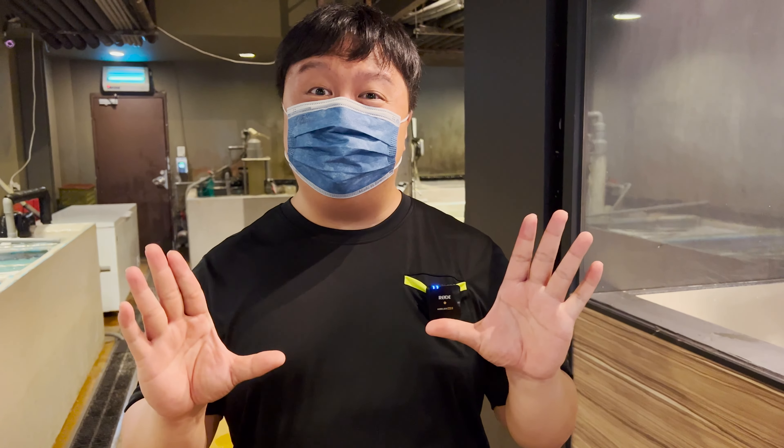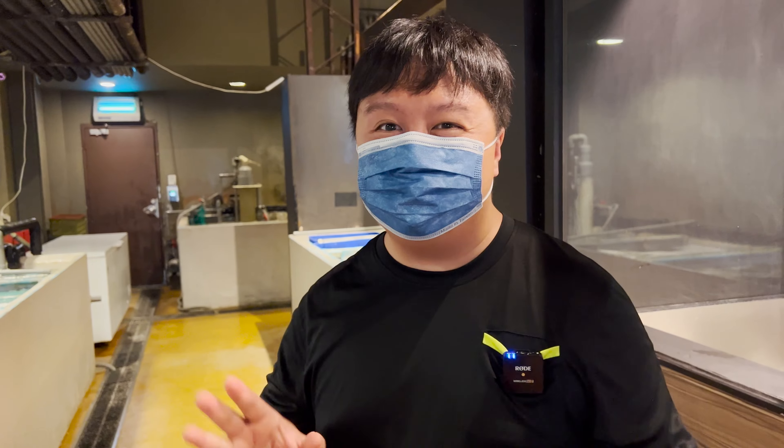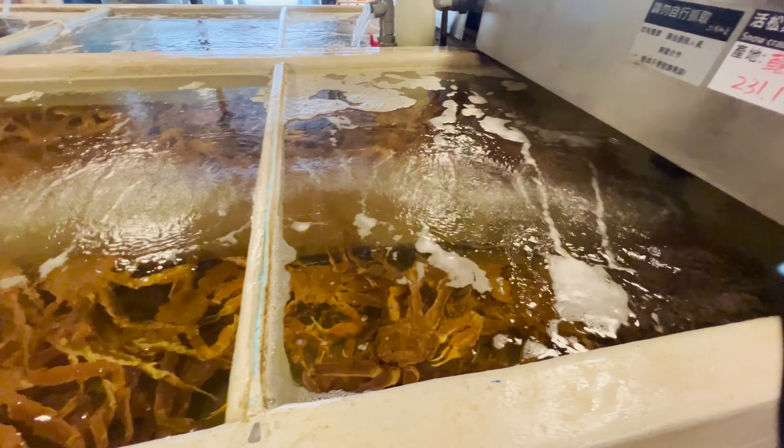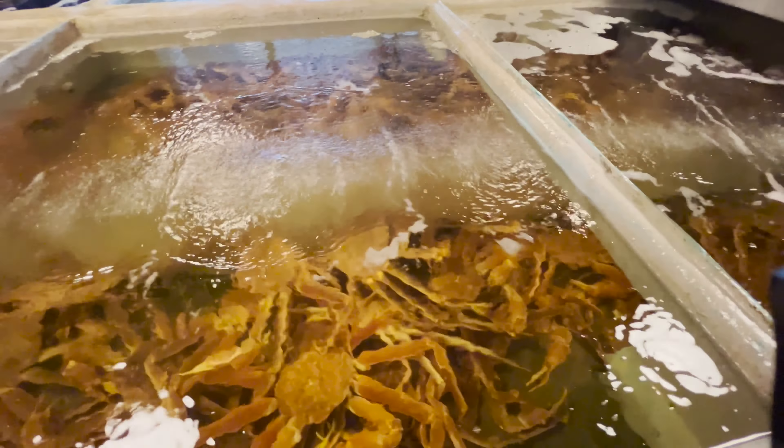Apparently we're not allowed to film in here. So just like the 7-Eleven video, we're gonna have to ninja our way around and do some sneaky filming — I hope we don't get caught. Just look at this huge array of crabs inside this box. Coming in here you notice there's a wide range of freshly caught seafood. All the fish are swimming around. We got lobster, crabs, hairy crabs — this place looks absolutely beautiful.